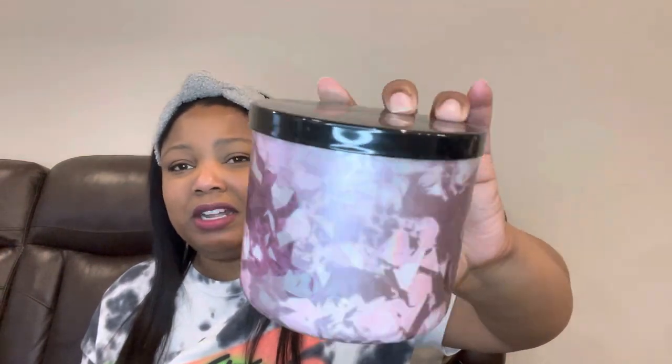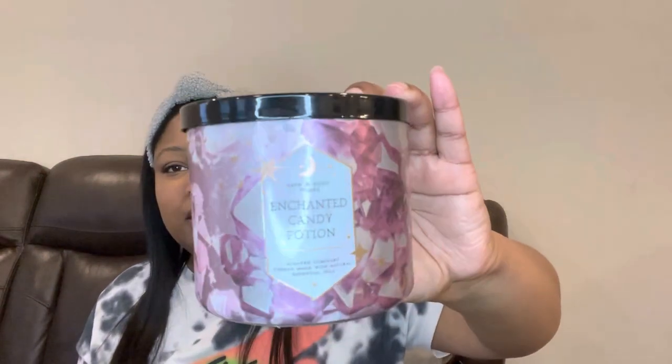This is part one — I actually have another haul coming out too. The first thing I got is a candle: Enchanted Candy Potion. I really like the way the wrap looks on this. It came out at Halloween and it doesn't really give me Halloween vibes until you get to this part right here. If you're not into all of that, just take the wrapper off because it's just paper — you can peel it off.